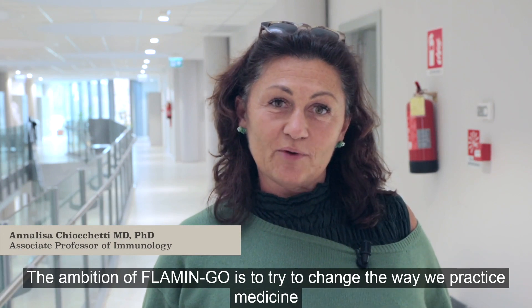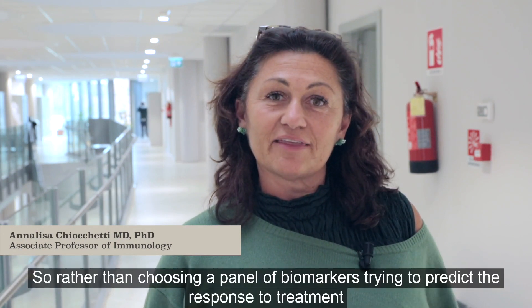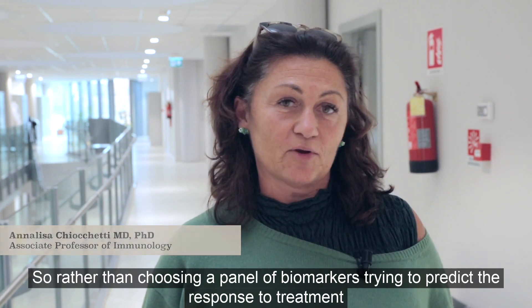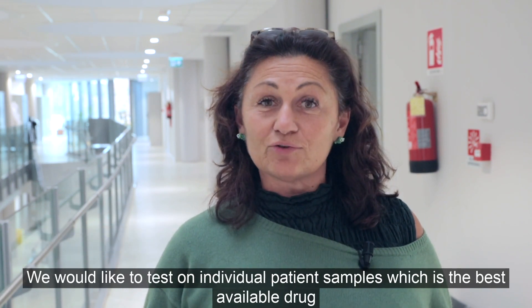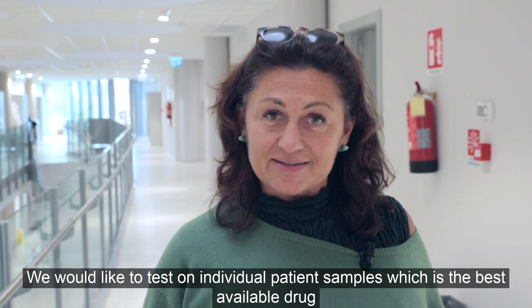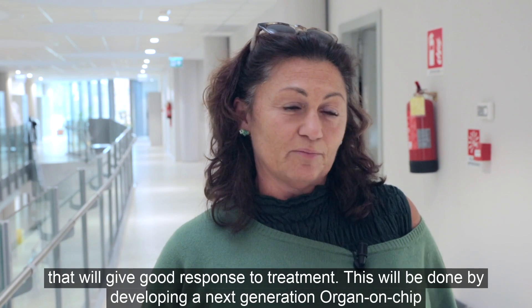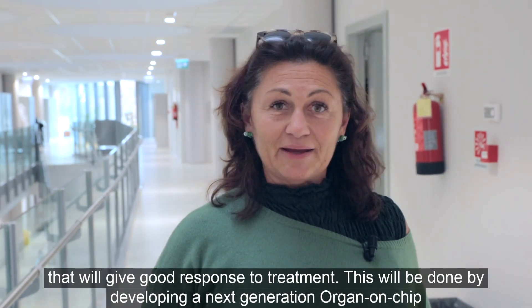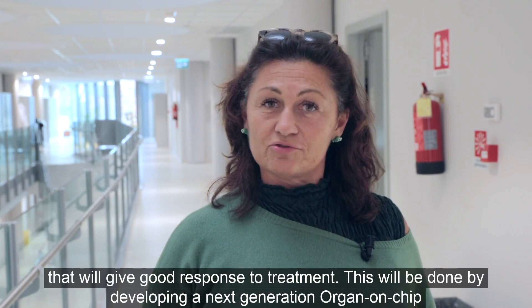The ambition of Flamingo is to try to change the way we practice medicine. Rather than choosing a panel of biomarkers trying to predict the response to treatment, we would like to test on individual patient samples which is the best available drug that will give a good response to treatment. This will be done by developing a next generation organ-on-chip.